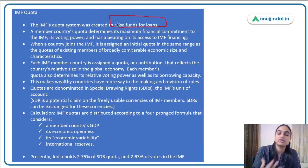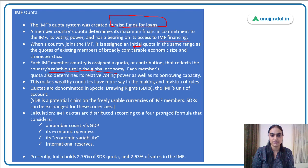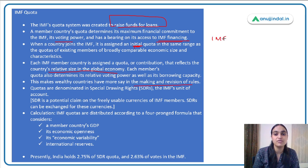IMF quota is essentially the subscription fee — the contribution you pay to get registered with IMF. Based on that, you are given a voting right in IMF and the chance to borrow money in times of need. A member's quota determines their financial commitment to IMF, their voting power, and has a bearing on IMF financing. It reflects a country's relative size in the global economy. Each member's quota determines voting power as well as borrowing capacity, which makes wealthy countries have more say in making and revising rules.